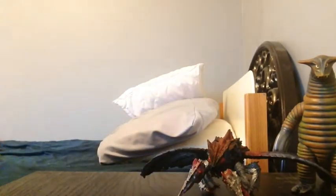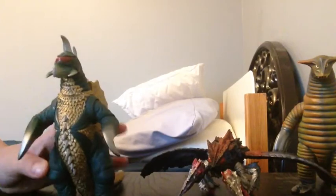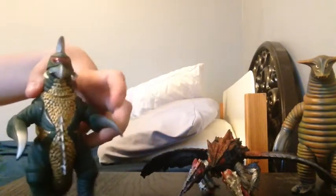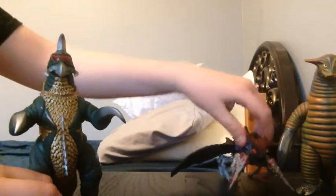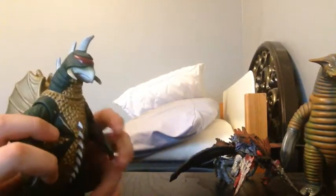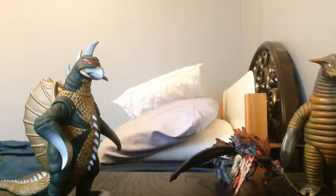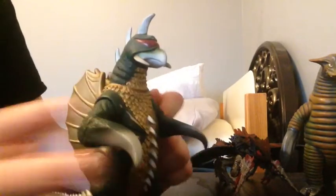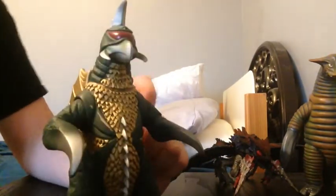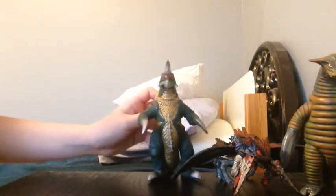Next up is Gigan. To be honest, this is my favorite Gigan figure I have. I don't know why, I just like him. I put him on number 8 on this list mainly because I just think he should have been on this list. I might not have a reason for some of the characters being on certain parts of the list.